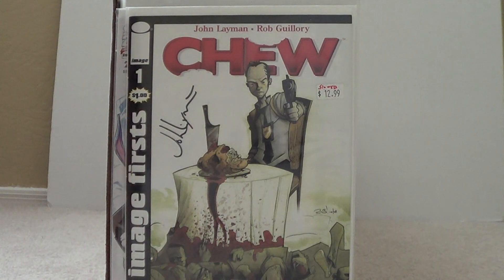Then I got a reprint of 2 number 1 — starting to get into modern age comics now. Signed by John Lehman. It's a really cool store if you haven't checked it out — I definitely recommend getting it, just awesome.